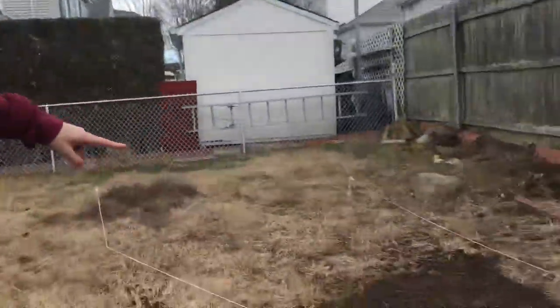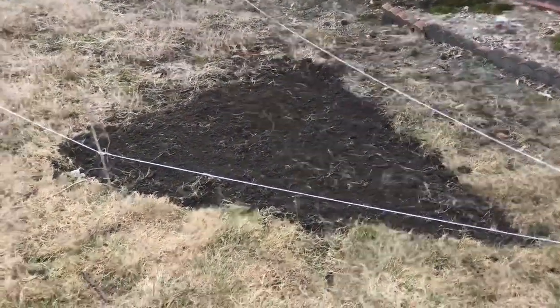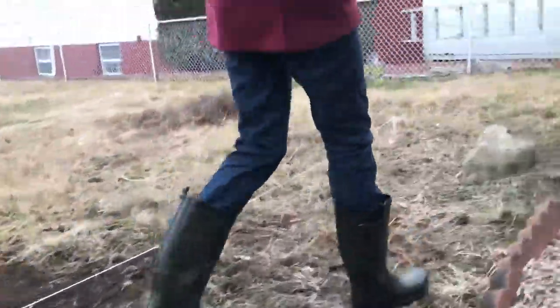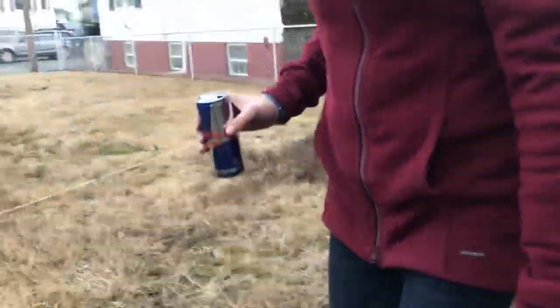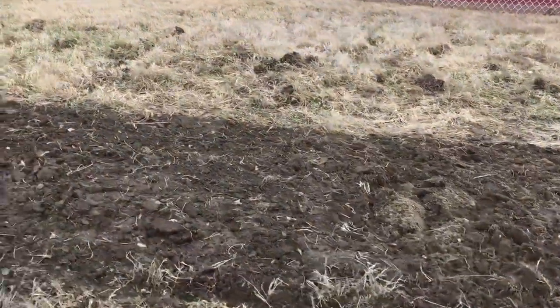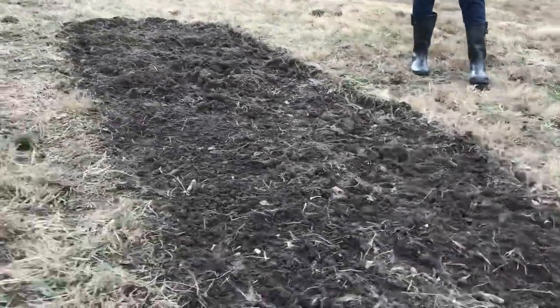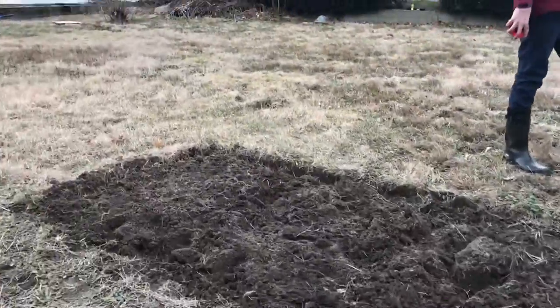So we've started edging out the new flower bed, and we go all through here with a walking path over here. And over here we finished evening out the cut flower bed. Great camera work.